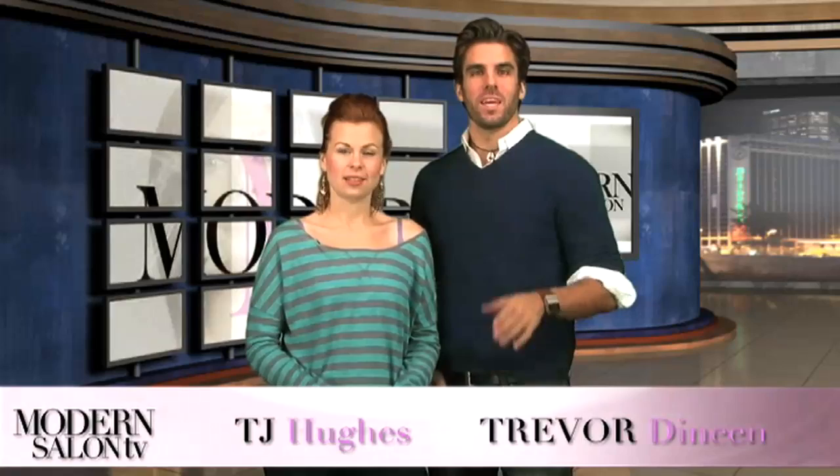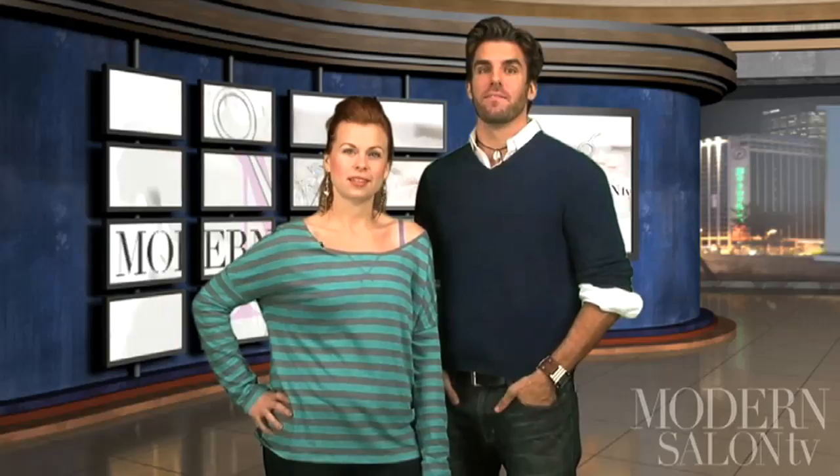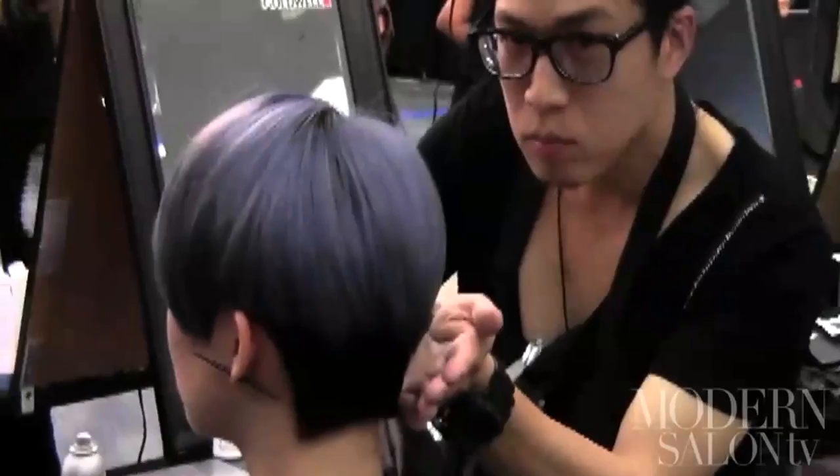Welcome back to Modern Salon TV. I'm TJ Hughes and I'm Trevor Deneen. Last episode we gave you an exclusive technique on creating newspaper nails, checked out the Miss Universe pageant, and went behind the scenes of Modern's latest artist session. This episode we give you last minute beauty-inspired costume ideas, learn about the looks that make people scream at Asylum Experiment Haunted House, and head to Miami for the finale of Goldwell's Color Zoom.